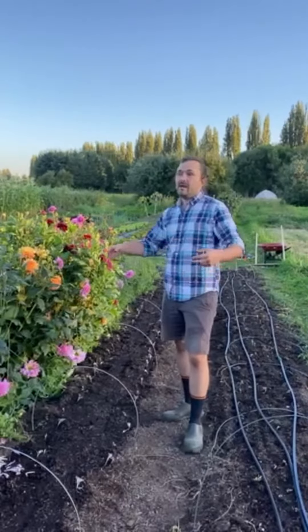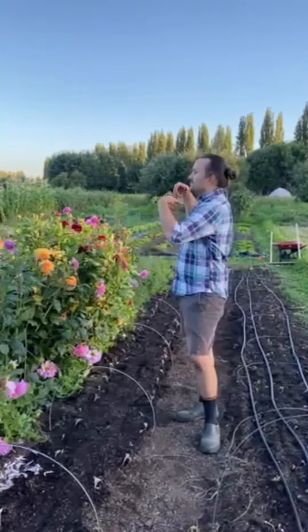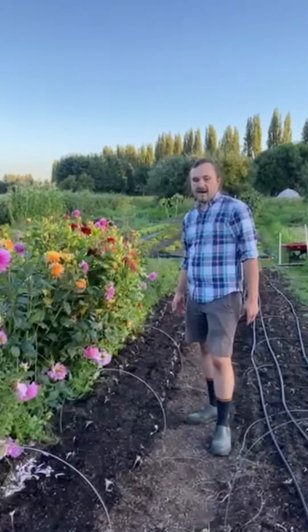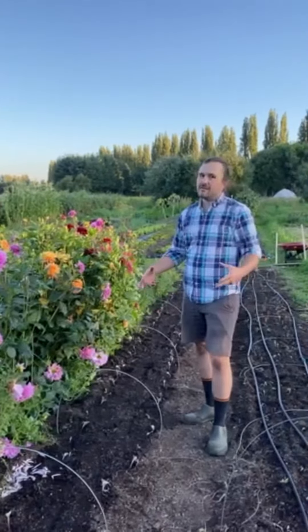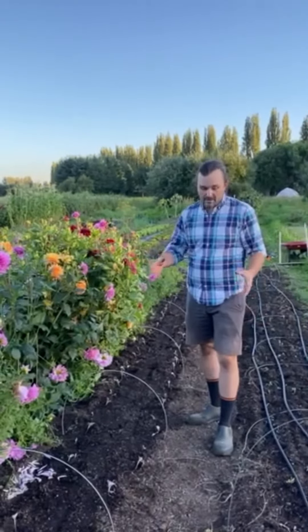We're working in the tunnel, we have humidity dripping down on us, we're pulling the tunnel sides down, splashing water, we're doing things in the wash pack, we're working with irrigation. There's just a lot of things on the farm that are wet. We have a really wet property — we farm in the Pacific Northwest, and wetness is just part of the way we farm.